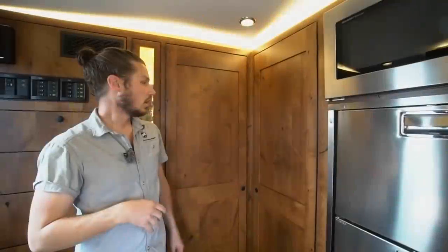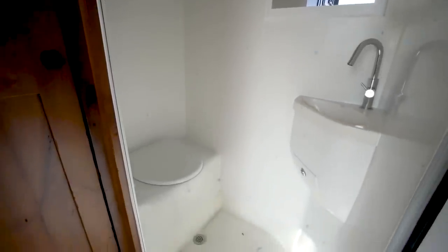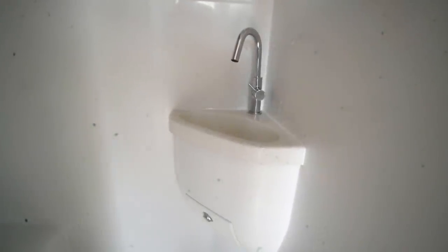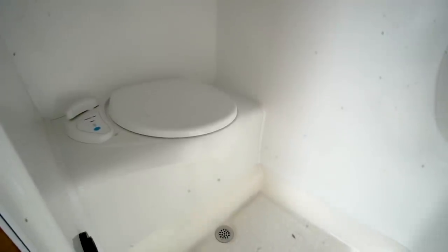Behind this door is the bathroom — what we call a wet bath, where the shower and toilet are combined into one space, very common on sailboats and smaller boats. It really optimizes the space. Hot water is heated by either driving down the road or the diesel heater we talked about. There's a cassette toilet in here — the five-gallon cassette system — and this whole unit is four-season capable, running in very cold temperatures down to negative 30 with all plumbing systems working.